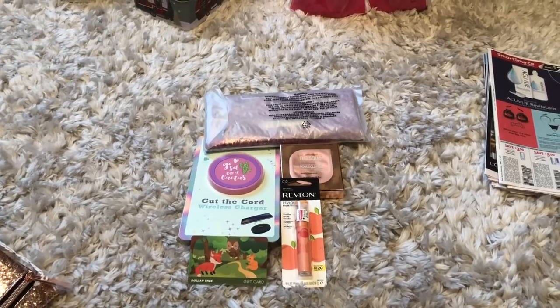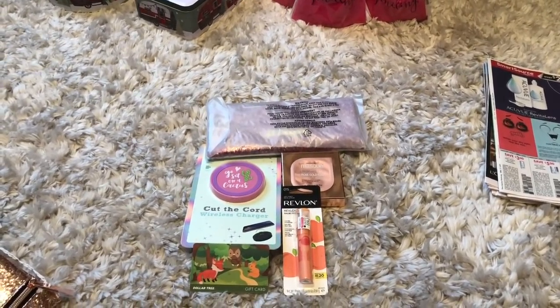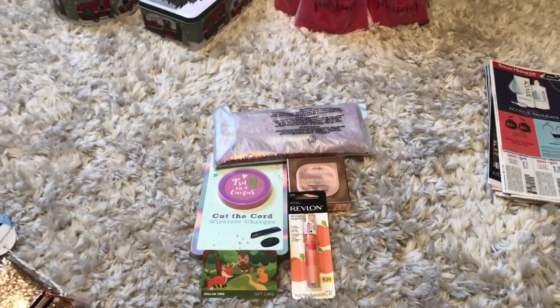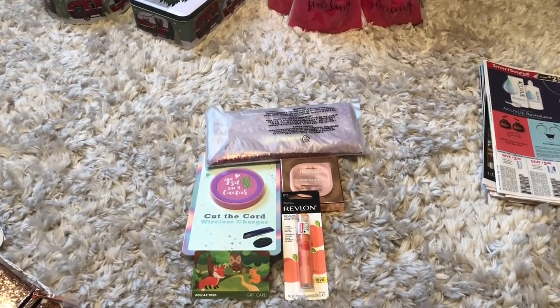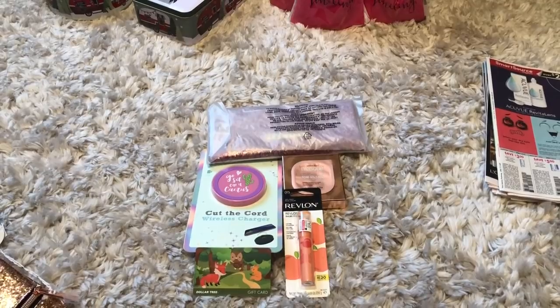I do have a Dollar Tree gift card and some mini prizes that I'm going to give away — we'll go over that at the end of this video. If you'd like to enter for the gift card and all these prizes, make sure you watch this video in its entirety and follow the rules, because incomplete entries will not be counted.